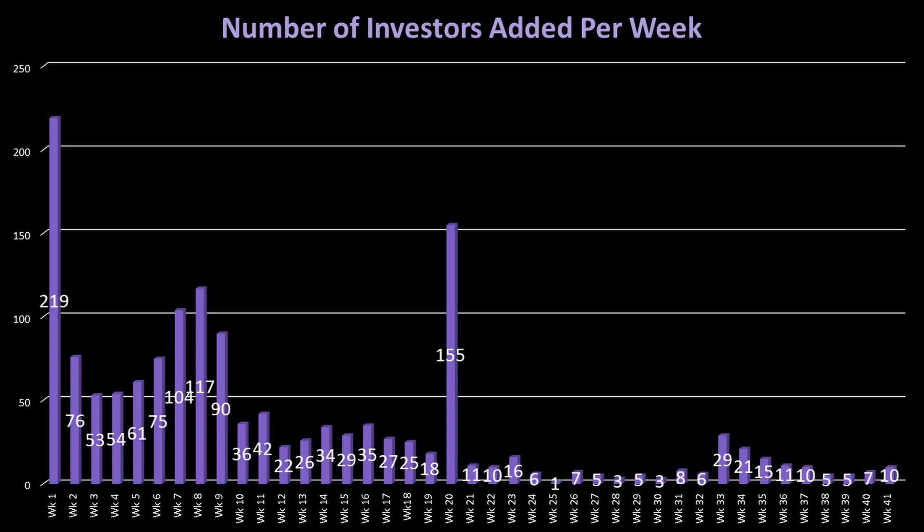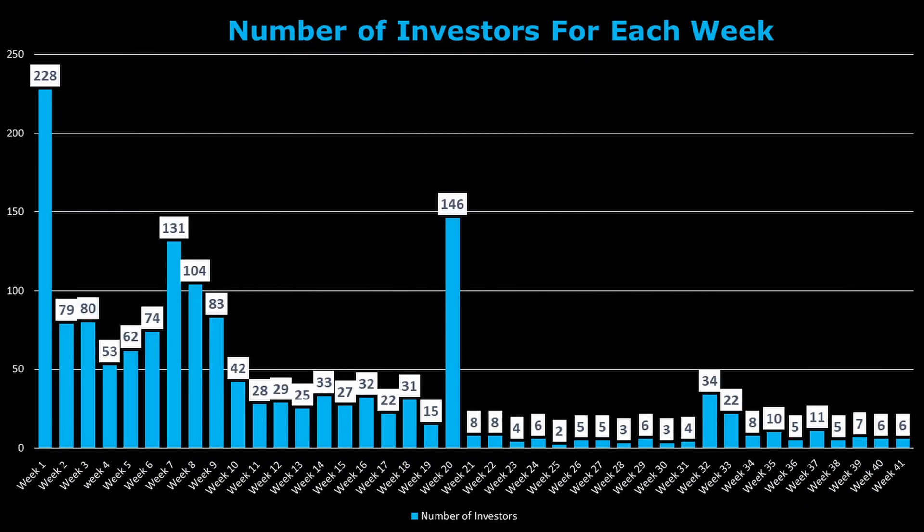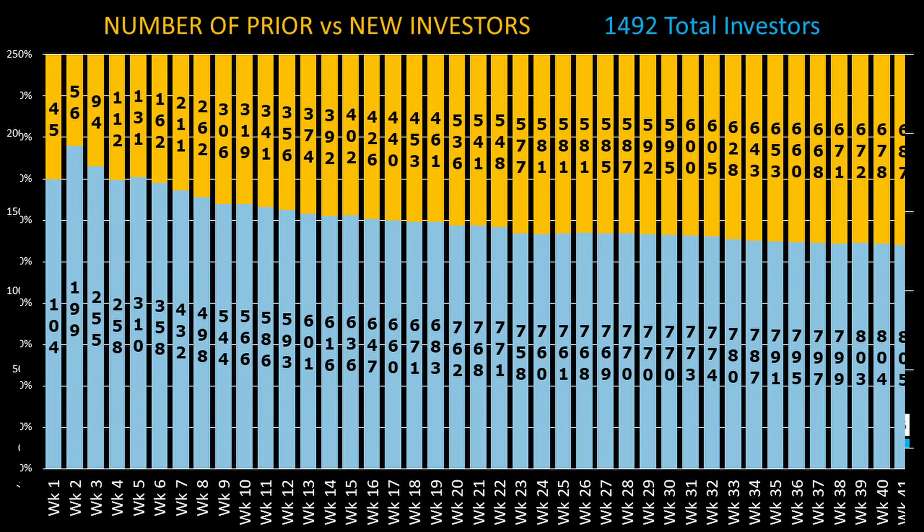Could this small rise in the number of investors be due to the new videos Aptera is putting out? Except for the new week 37 investor, all of the new investors were from the last two weeks. Week 40 added three investors, and week 41 gave us the other six investors. This means week 41 brings the total number of investors to 1,492, leaving 508 vehicle spots.